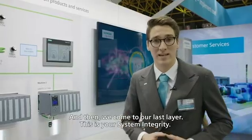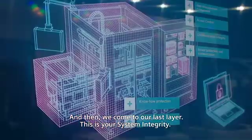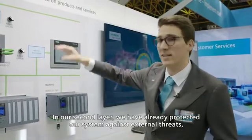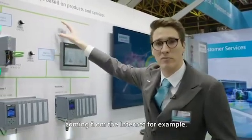Then we come to our last layer — system integrity. In our second layer, we have already protected our system against external threats coming, for example, from the internet.